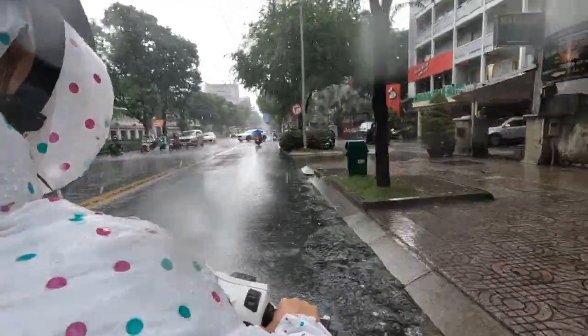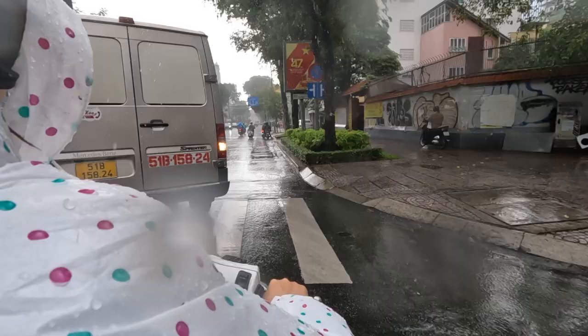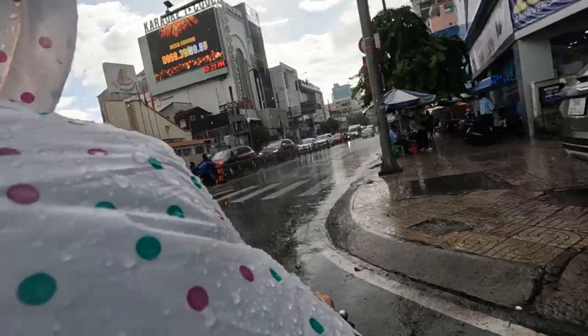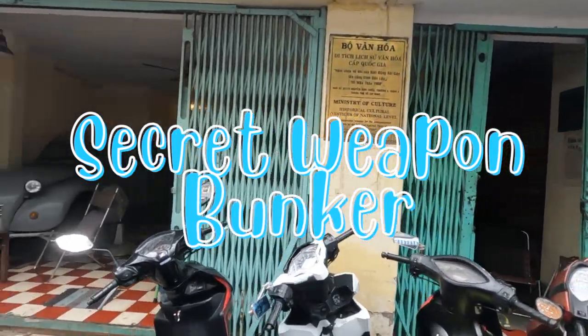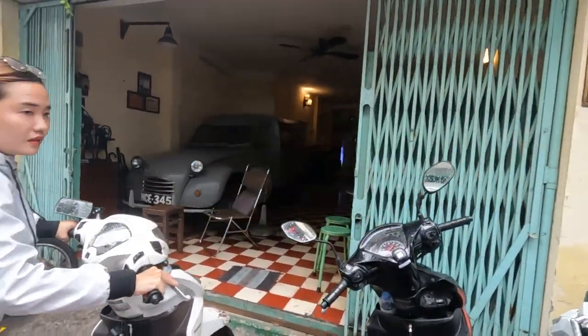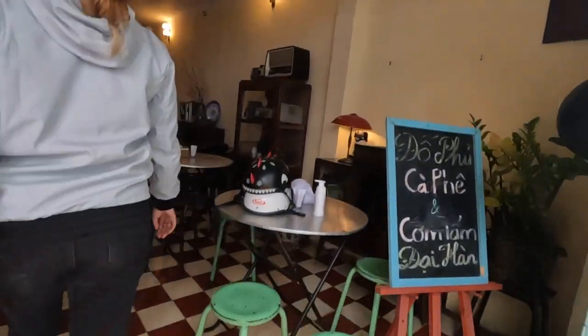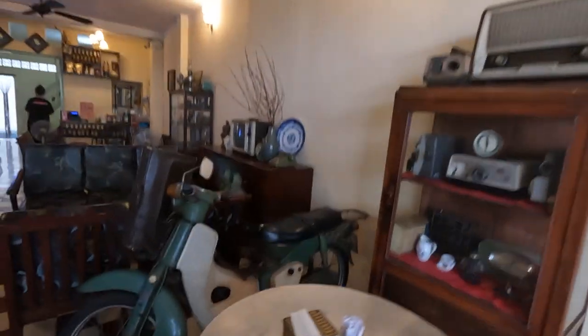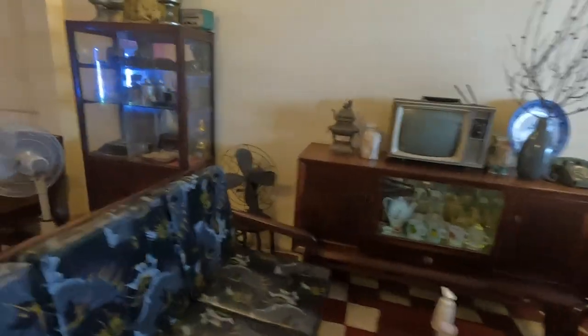My first stop was a secret weapons bunker. The original owner of the house built the bunker in the 1960s, which once held over two tons worth of weapons. That car you can see in the background was used to transport weapons to and from the site, and there's a lot of original memorabilia throughout the place — the tiling is even original.